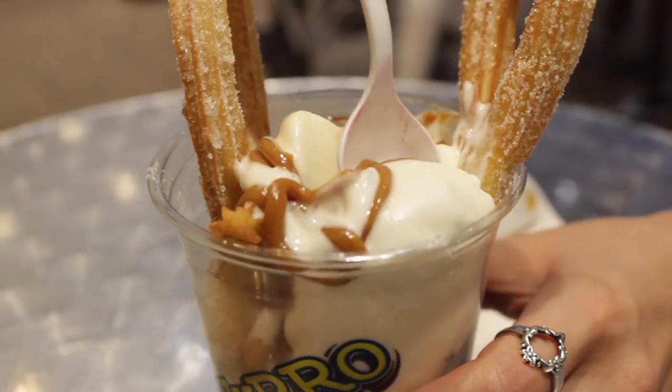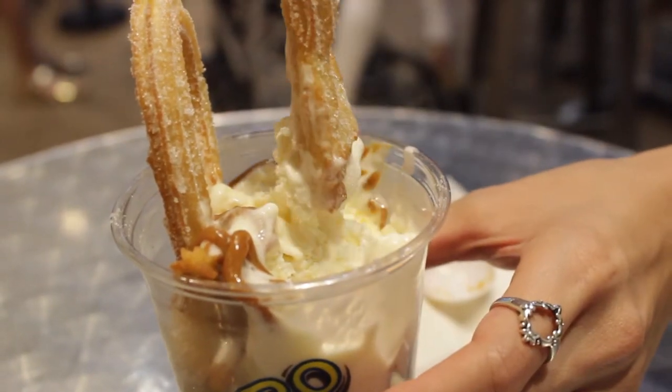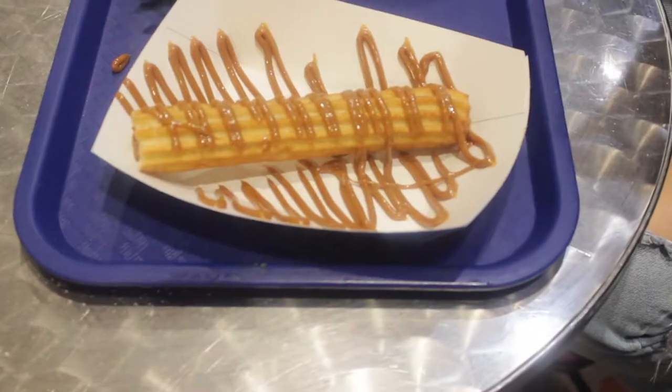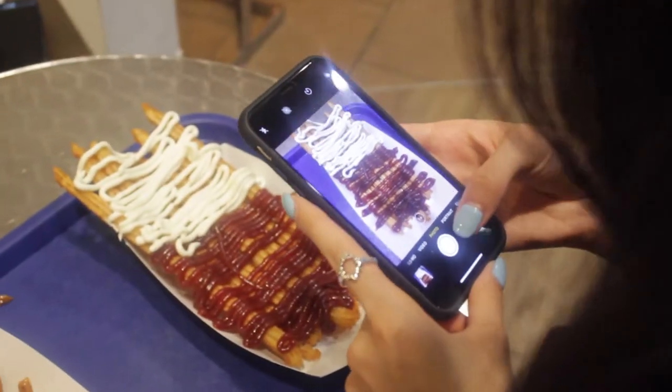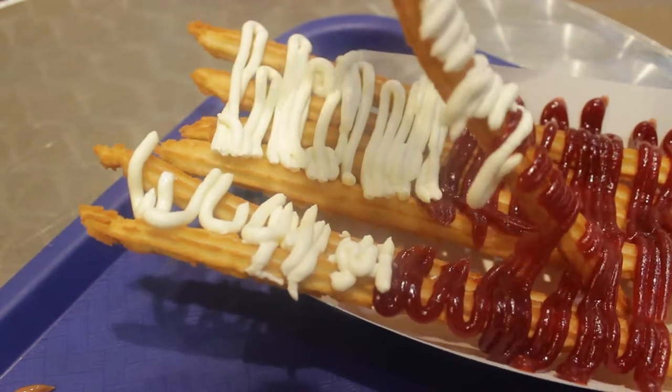Guys, cheers! Guava and cheese churro — nice!